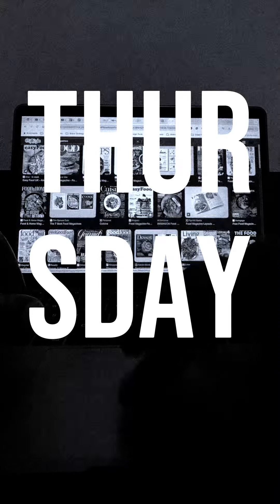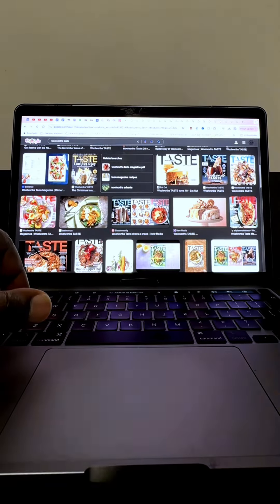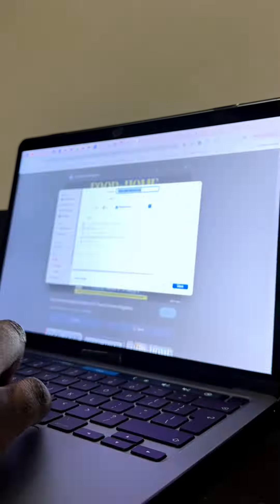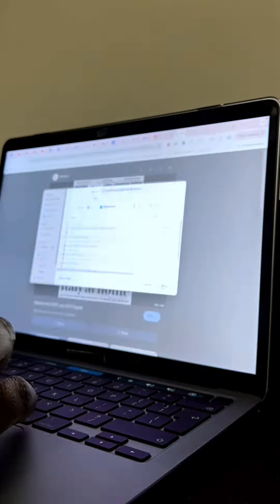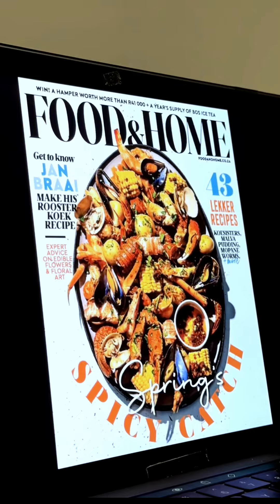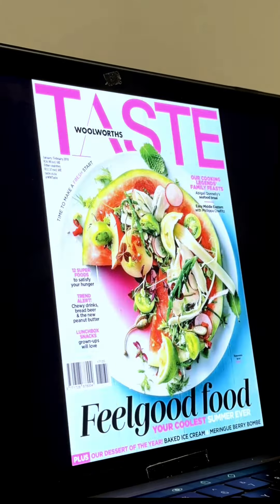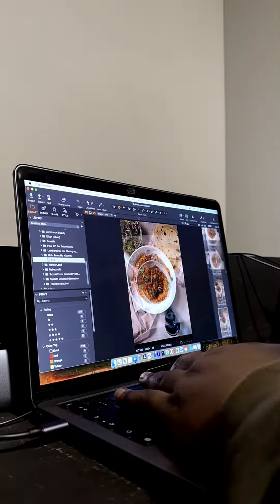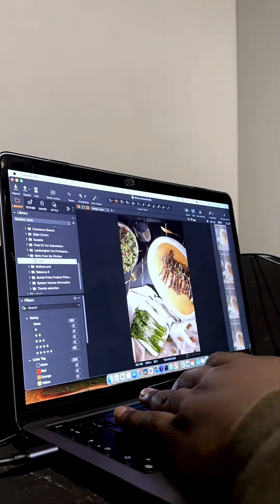It's Thursday and I'm back at it again, working from home and basically trying to test drive an idea. Going back to the project we did last week — the food photography shoot we did with Molo — I came up with an idea. The idea was simple: take the images we shot and try to present them like a food magazine, creating a typeface that works with the images and laying them out to look like the cover of a food magazine.